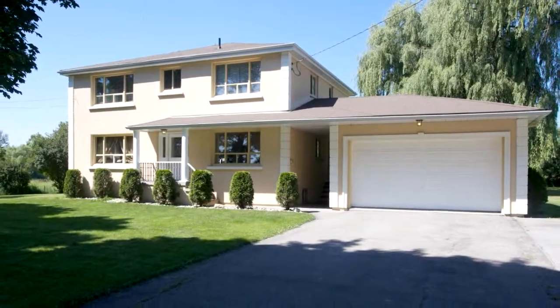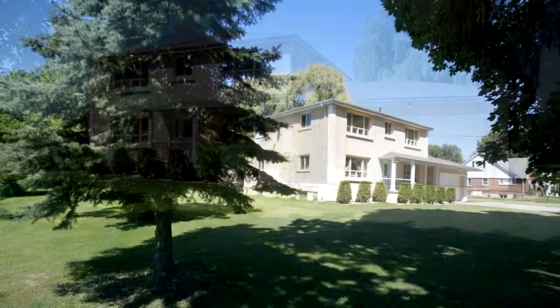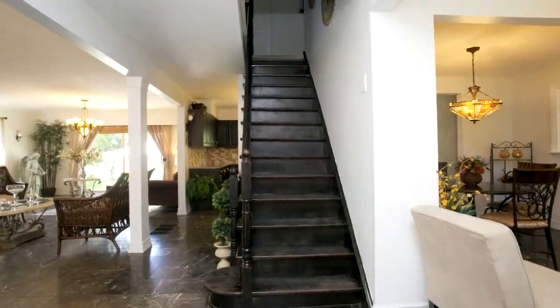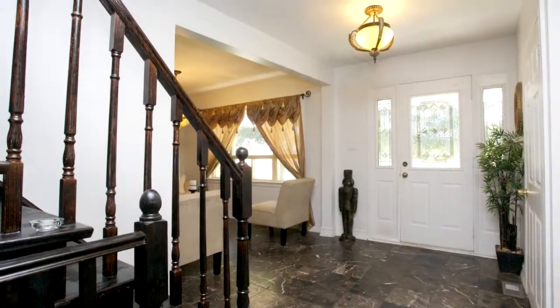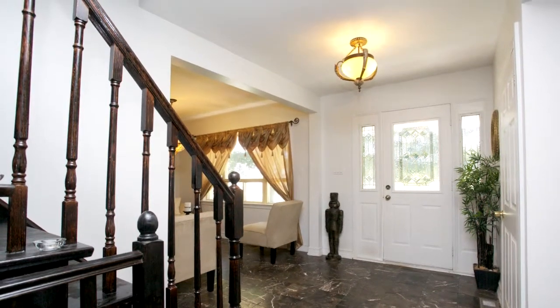Featuring a great sun-filled open concept layout, generous principal room sizes, stylish gourmet kitchen with center island, granite countertops, and stainless steel appliances. Well-appointed bedrooms, spacious finished basement, excellent location. Only minutes to the 404 and Yonge Street, this gorgeous home is not to be missed.